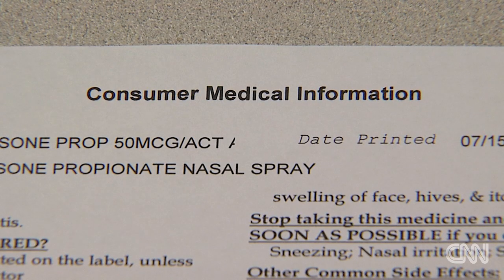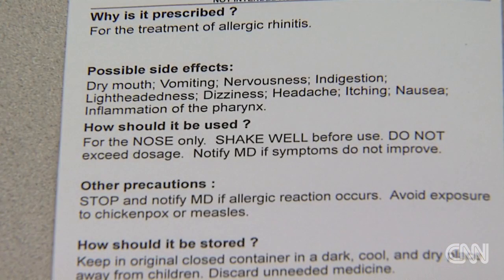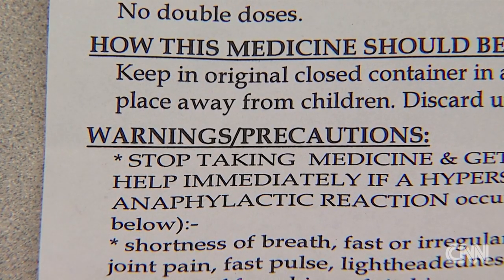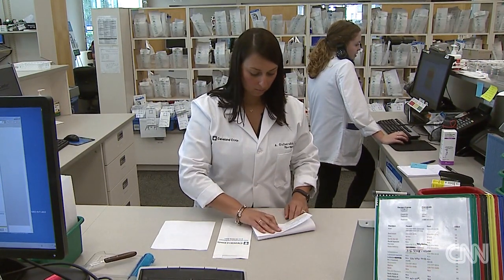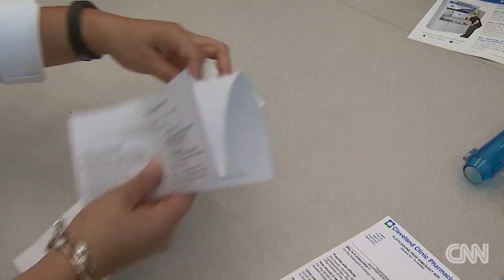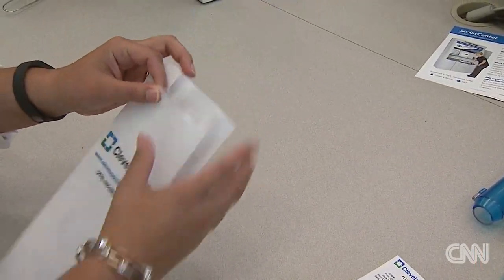Should people worry if they're recently prescribed one of those medications? Medications come with package inserts or an information leaflet that will list the common side effects. If dizziness, drowsiness, or sedation is listed on there — especially if you're taking multiple medications that list that — it is something to be concerned about and to definitely talk with your doctor or your pharmacist about.